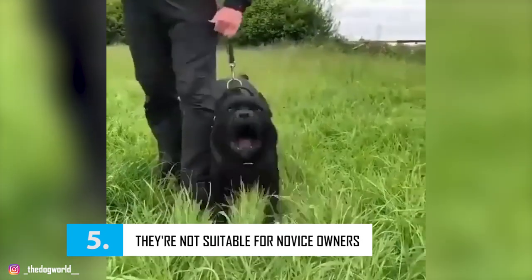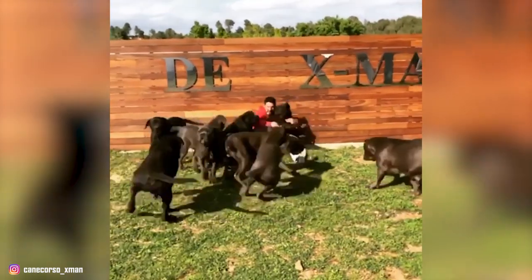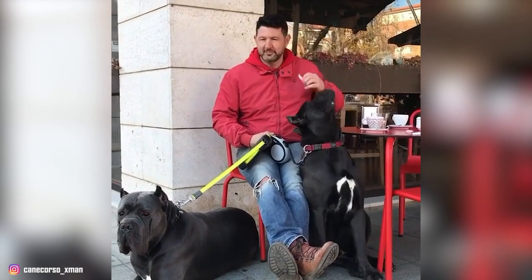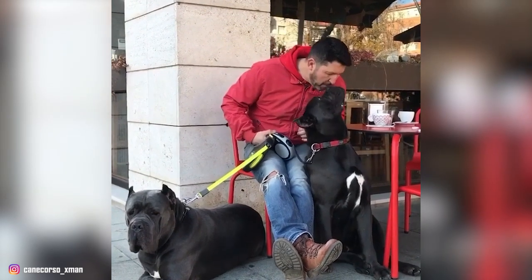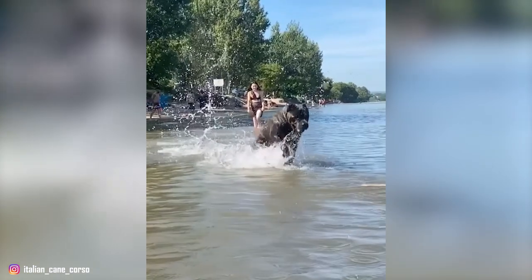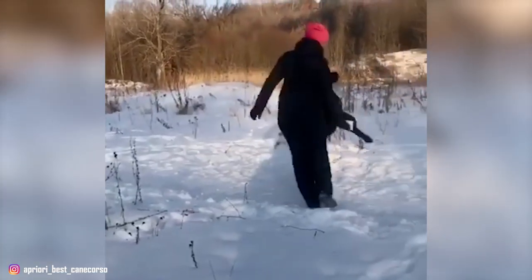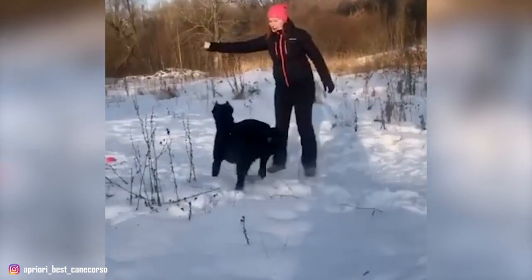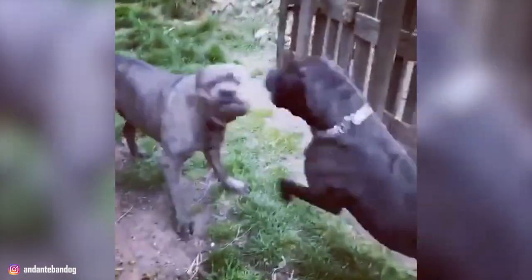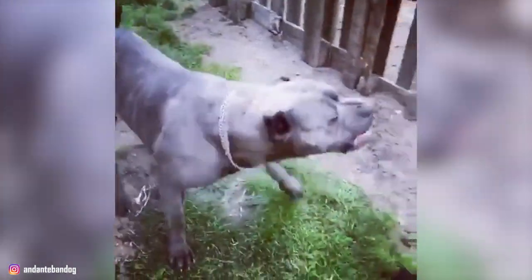Number 5: They Are Not Suitable For Novice Owners. Cane Corsos are powerful, intelligent, and headstrong dogs, hence they require a confident and consistent owner who possesses strong leadership skills. The breed does not make an appropriate choice for inexperienced dog owners since these dogs tend to get out of hand every now and then. It is because of their headstrong personality that some Corsos can be violent when they do not get what they want. When in the wrong hands, a Corso can become aggressive and could also be a danger to others around them.